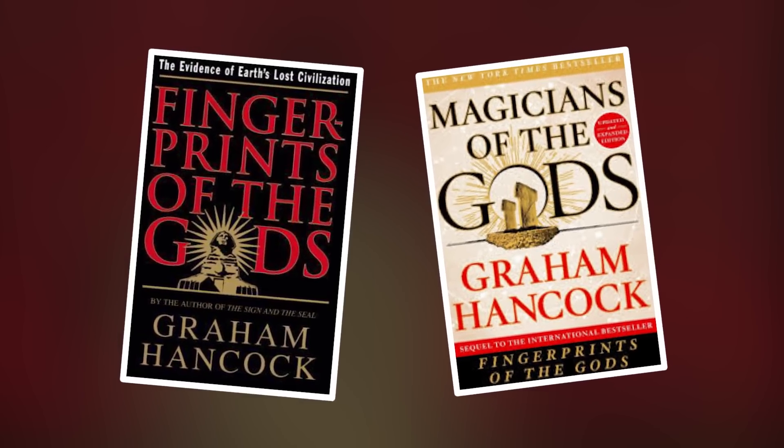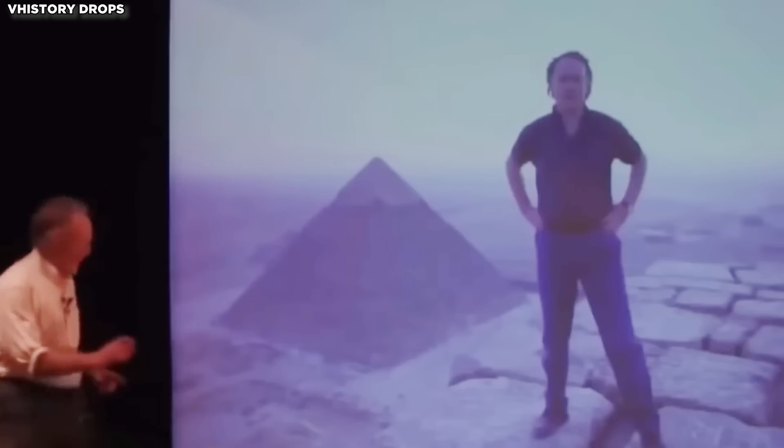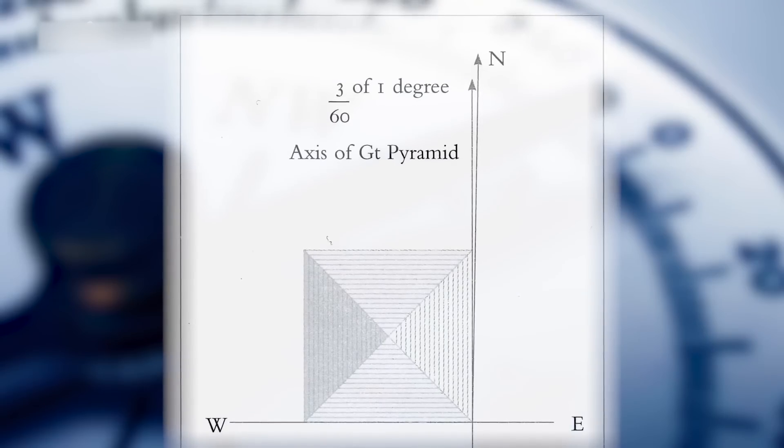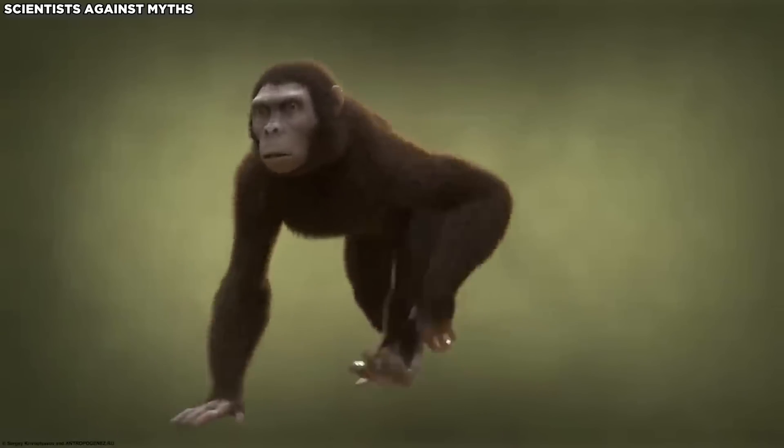Graham Hancock has produced books containing somewhat eccentric theories, such as Fingerprints of the Gods and Magicians of the Gods. He goes against conventional archaeology to advance the theory of an ancient civilization that, in terms of architecture and mathematics, had progressed much beyond the early ape-like beings of the Paleolithic age.